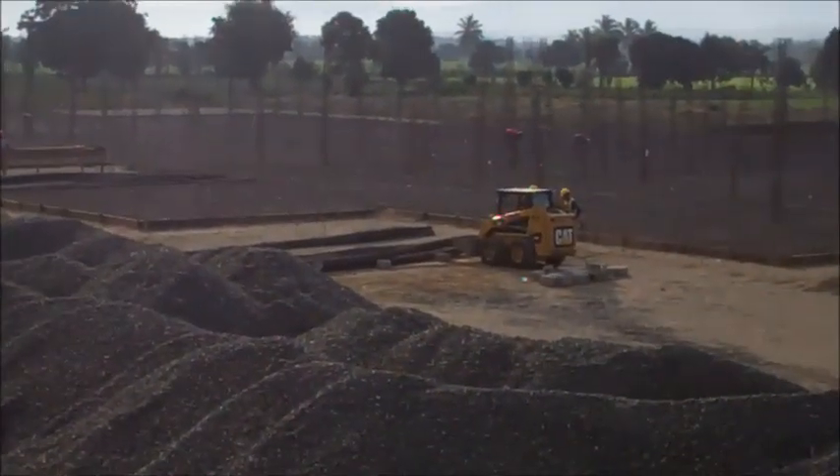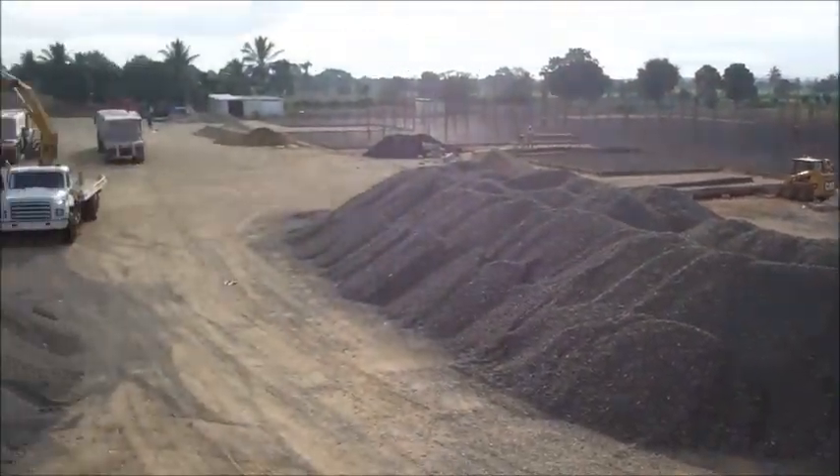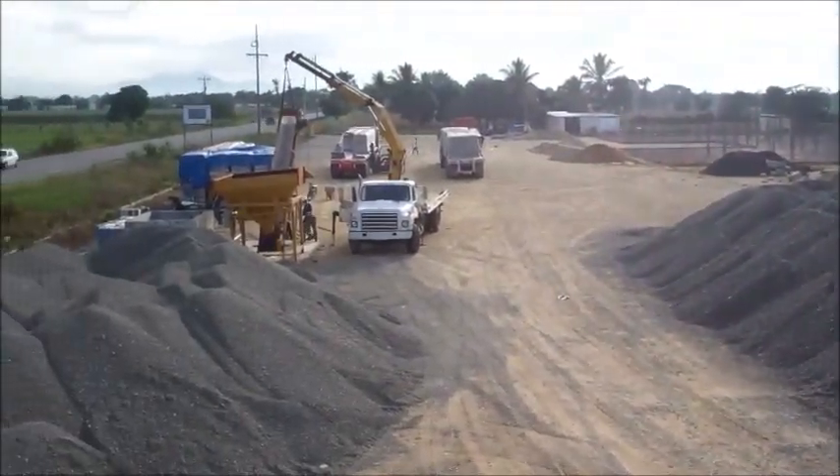We still have a little more work to do with the rebar, but that's getting done today and tomorrow. We're hoping to pour concrete Thursday.